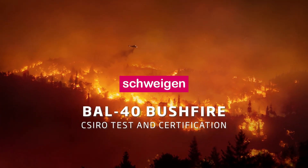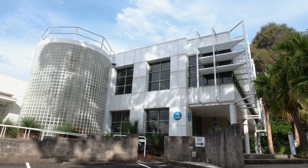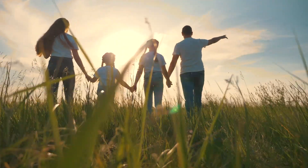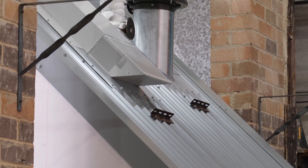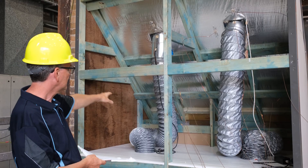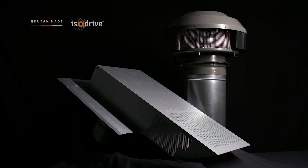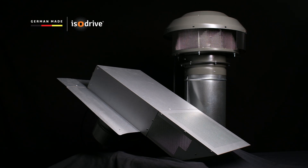Bushfires are part of the great Australian landscape and that's why Schwagen and the CSIRO, Australia's National Science Research Agency, have joined forces to support and protect the number one asset – your family and home. To prove the durability and resistance of our products against bushfire conditions, we engaged the CSIRO to test our external ISO drive motors. These patented, German-made ISO drive motors are the heart of our innovative silent range hoods.